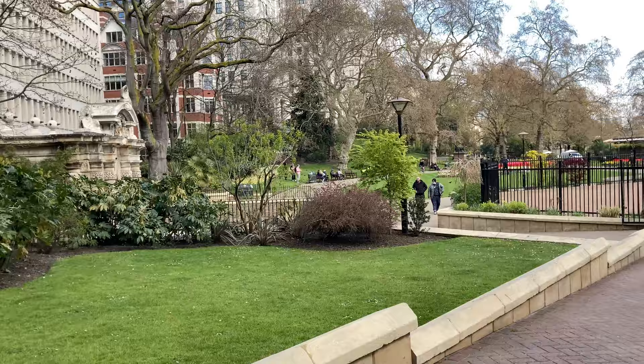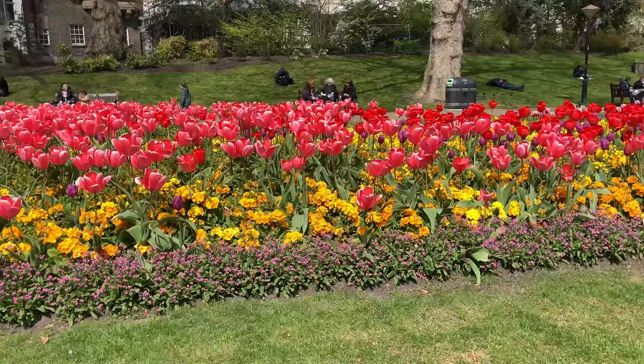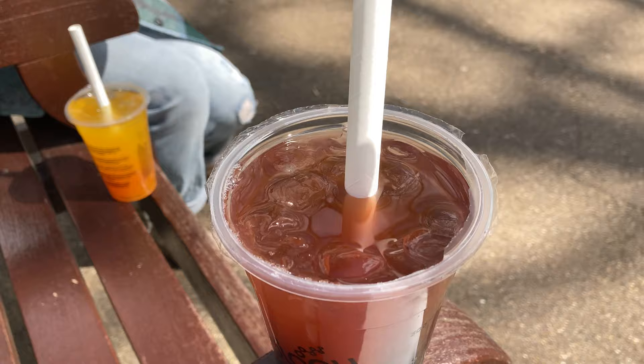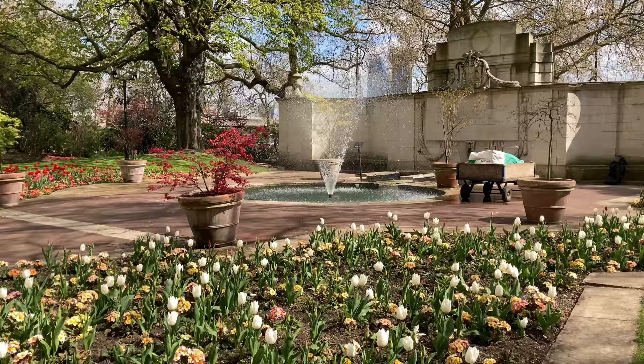We've just got our Bubbleology drinks and we're about to go to a park to drink them. I got raspberry and blueberry, and my mum got passion fruit and mango. That is so good! We're then going to go back on the tube and head to Tottenham Court Road.